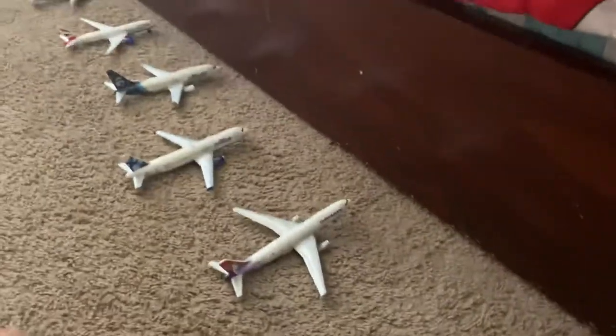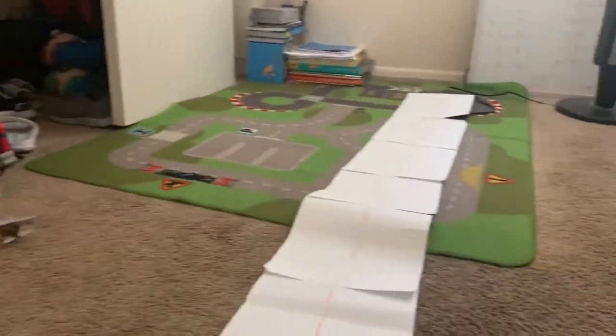That's all the planes I have. This is my airport — it's called Isaac International Airport. It will be released in the future but it doesn't exist yet, but it's still cool.